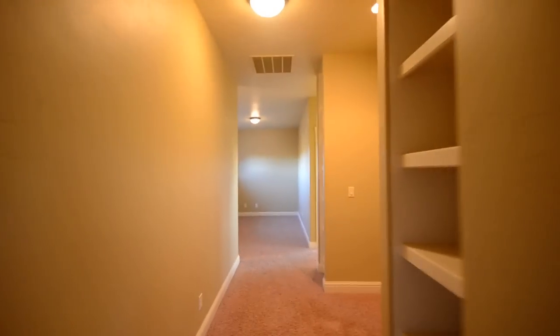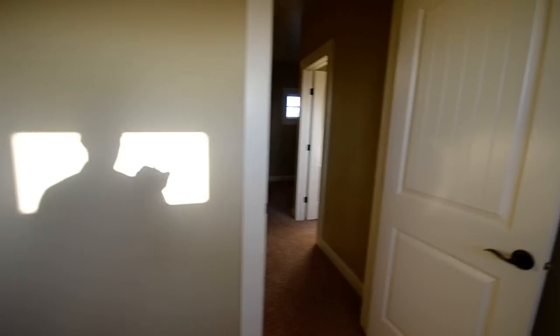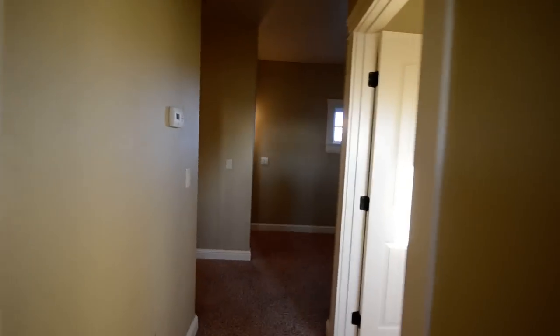Walk around past this area here and look into the other bedroom — a little bit smaller. Still got some items remaining from the previous owners. Closet, great windows. The third bathroom. And the other bedroom with the walk-in closet. Running a little low on time here, but that's it — 5943 Morpheus in Meridian. Thank you.